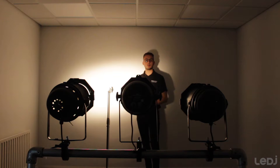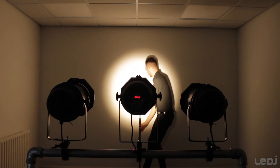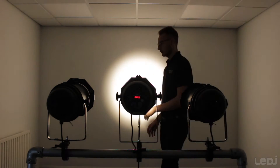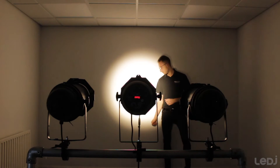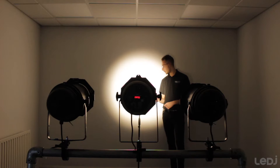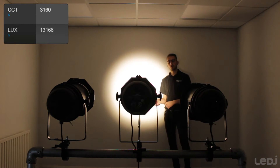Now the CZ100. The light meter is reading a lux of 13,166 and the colour temperature is 3,160.